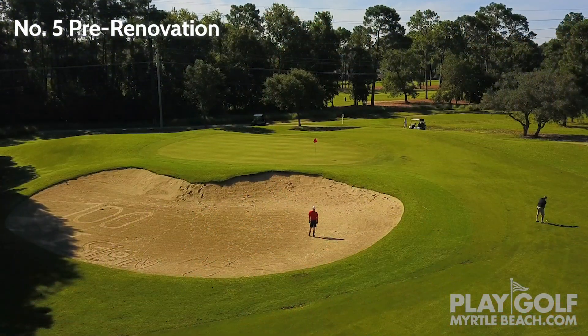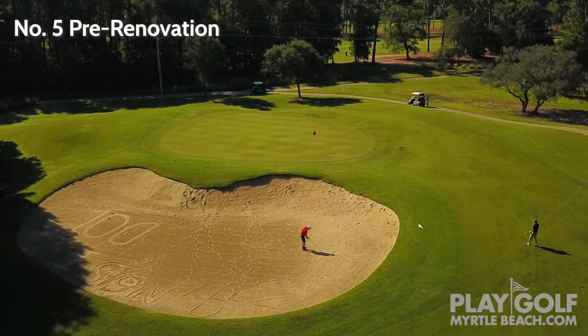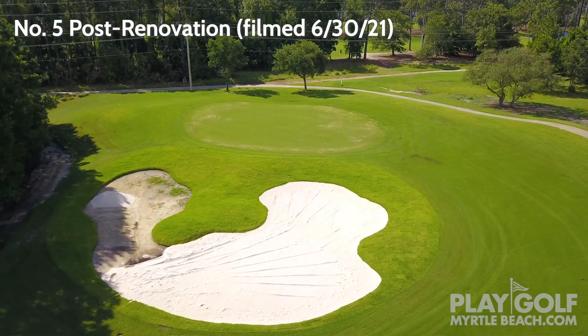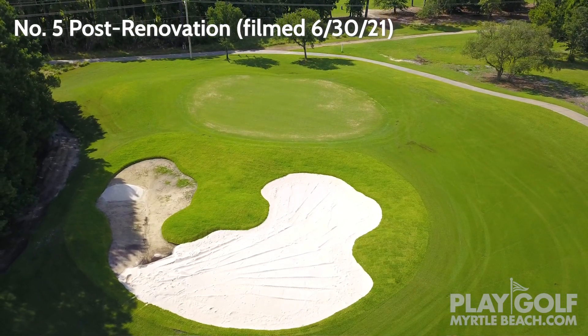Well, the first one for me would be number five. Number five was always a very large bunker. It still is very large, but they put a nice little feature right towards the middle of it — kind of a hand, so to speak, a couple little fingers — which does two things. For that shot that does come up short, it's no longer plugging into a lip and buried, where you now have to walk 30 yards through a bunker. Now you can get into the bunker and exit from right there. You don't have to go back and rake everything, so I think that's a big plus.